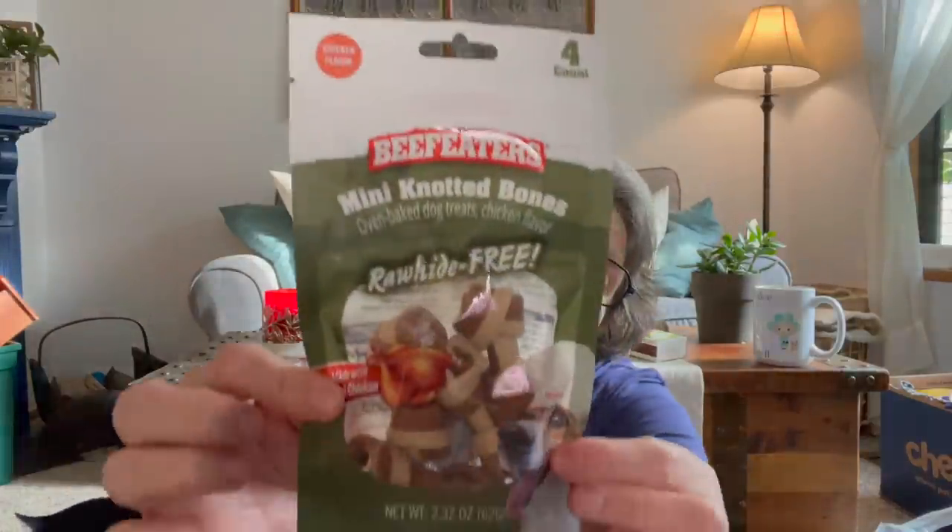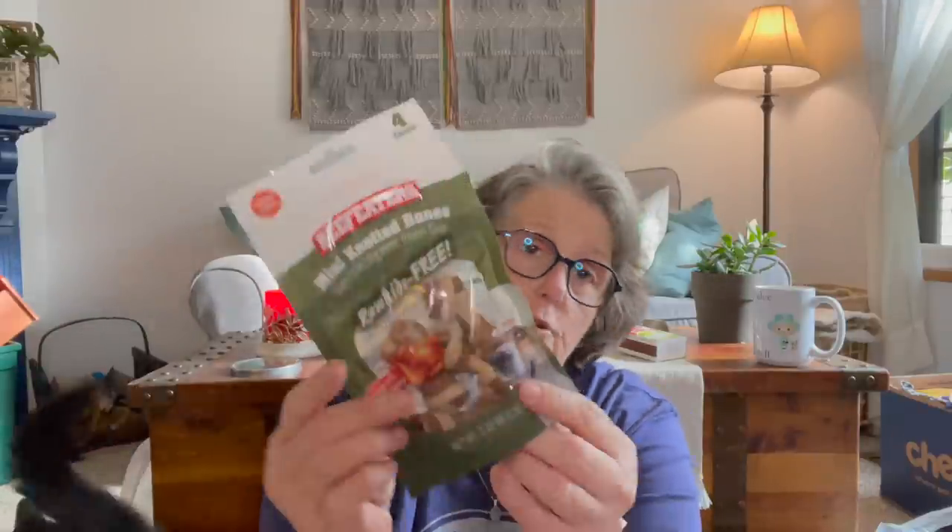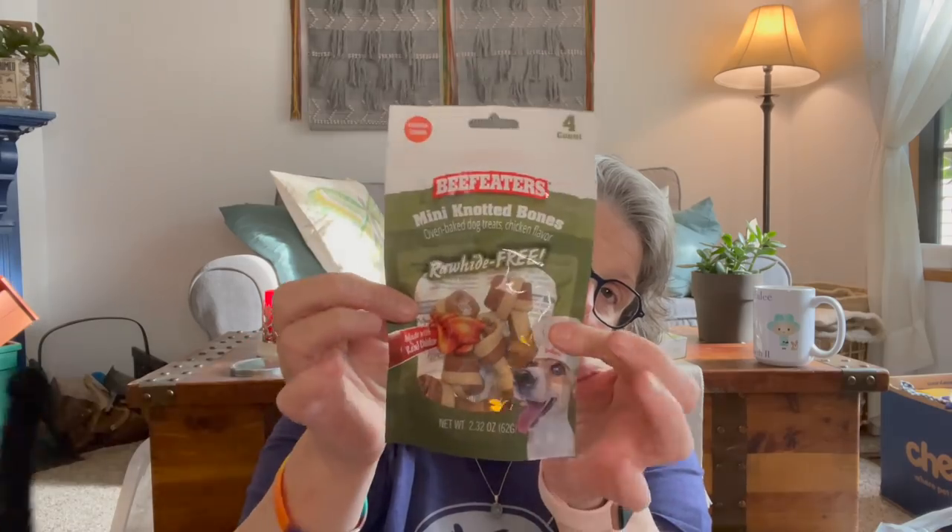I got for Miss Luna these little bones. They're rawhide-free beef eaters mini knotted bones — chicken and vegetable flavored. She likes it when I have little bones and treats for her, and she's spent a lot of time here in the summer while her mom is out doing fun things.